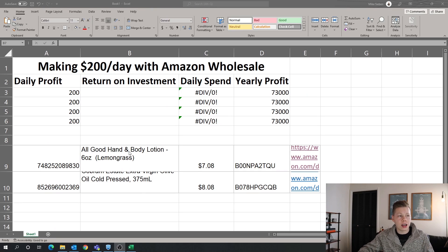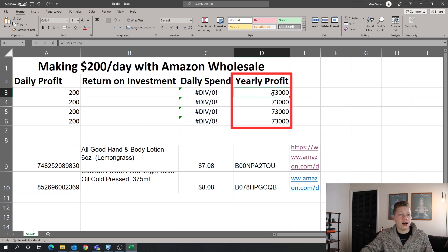I'm going to show you how $200 per day on Amazon is possible through the Amazon wholesale method. Let's hop over to my screen. I have a couple of different formulas built out here — making $200 a day with Amazon wholesale. We have our daily profit goal of $200 per day, which is a yearly profit of $73,000.